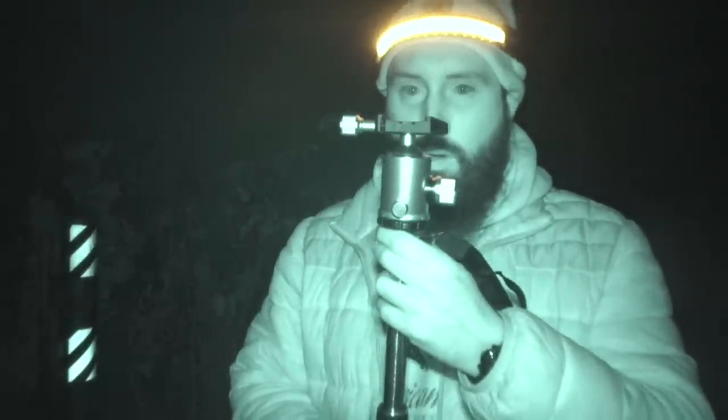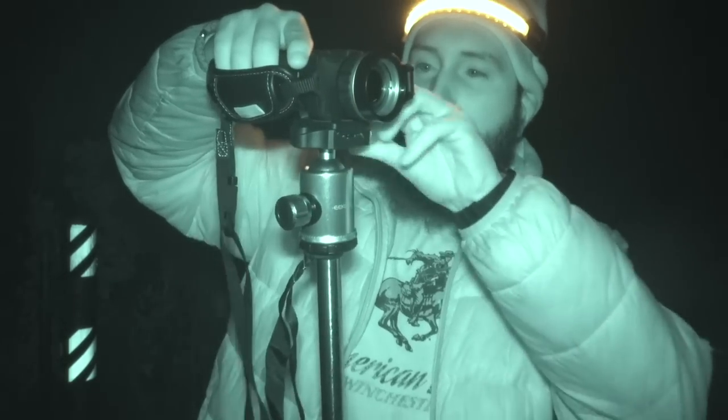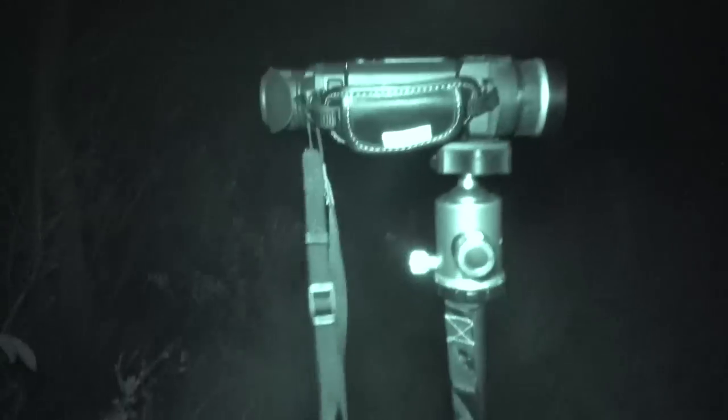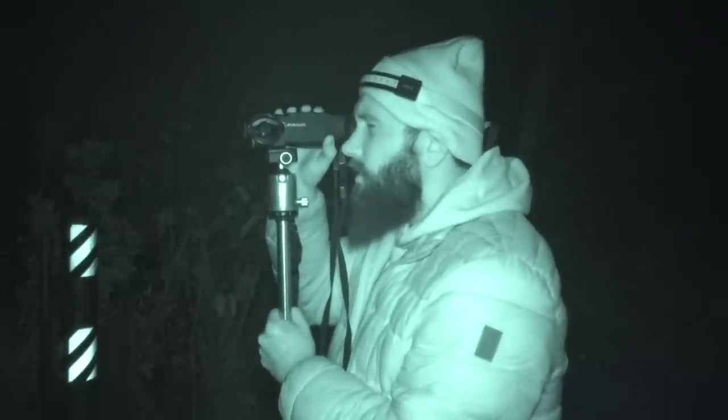What I'm going to do here is rock the Pulsar thermal on a monopod for increased stability. I'll have it right at eye level. If I were to see anything, I could post up with the monopod, stab it in the ground, and get really good stability. No more shaky handheld thermal footage, because this thing is cropped and zoomed in. I think this would be something good to keep trying moving forward.